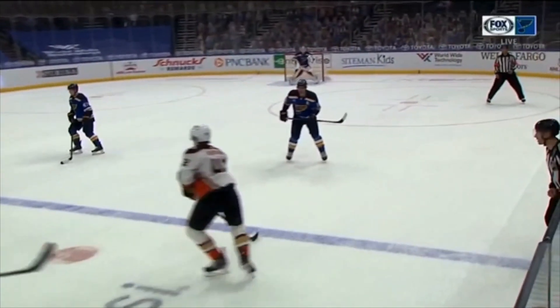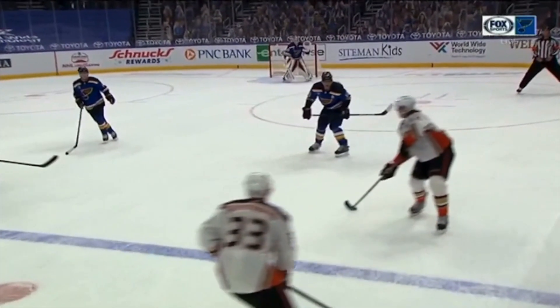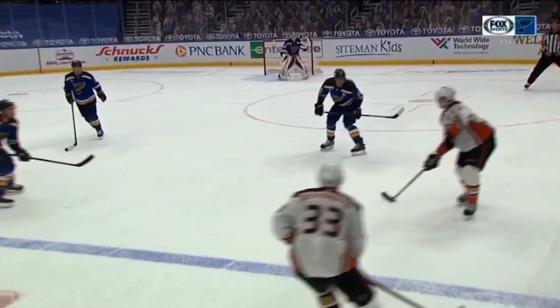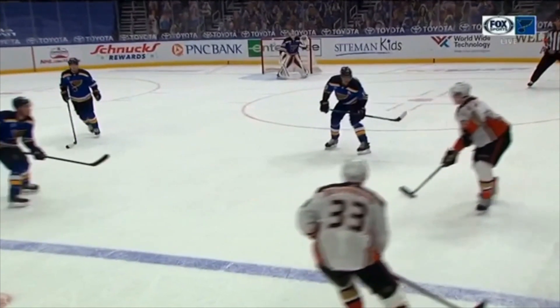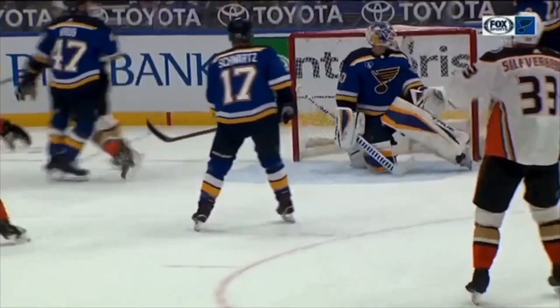In the replay, look where his eyes are — he slows down, and look at the St. Louis Blues defender right here. He is literally standing still. Because Manson slowed down and threatened the middle, he gets that defender to change his speed and slow down too, and then boom — around him. Great puck protection skills and he ends up with the snipe.